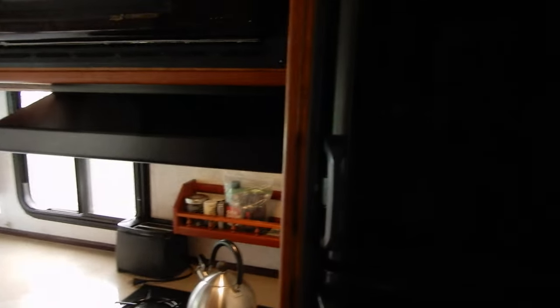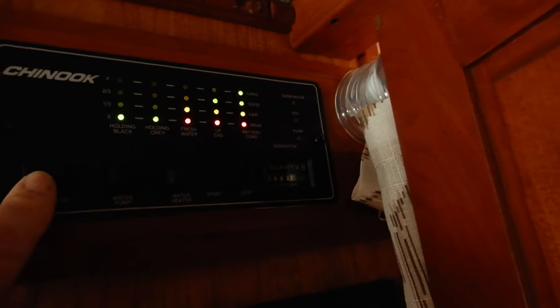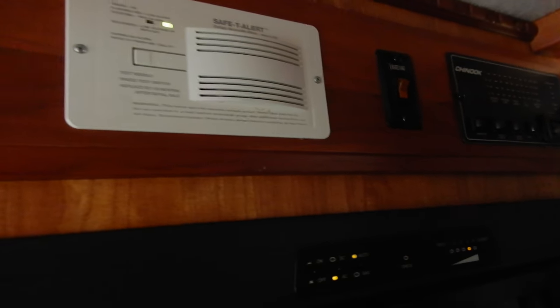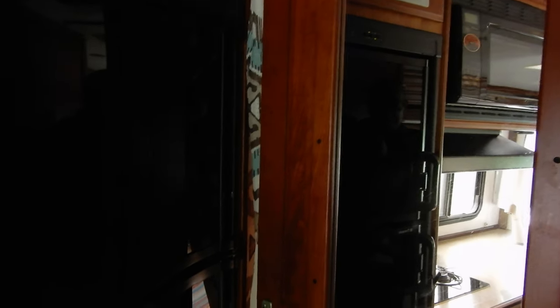The galley is very well appointed. There's a freezer, a refrigerator, and a panel where you can monitor the gas tanks and the different levels necessary. There's also a smoke detector, and inside the door of the bathroom you have a mirror.